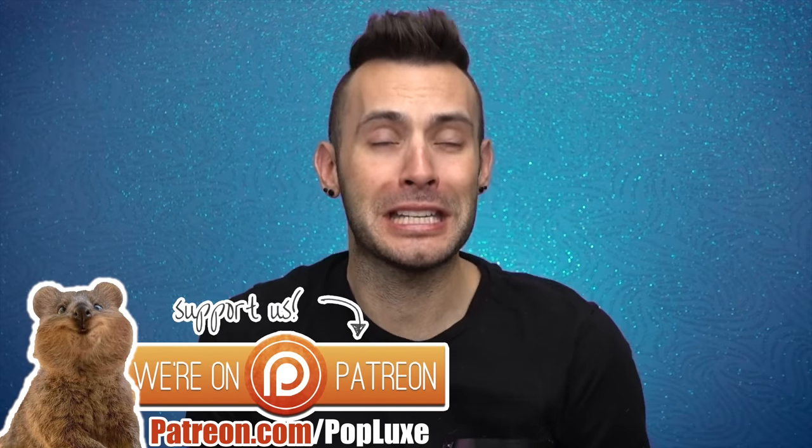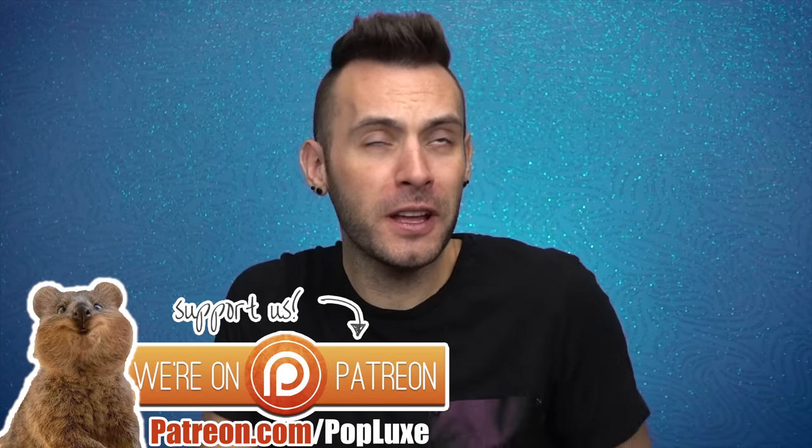Oh my little chili churros, how you doing today? I hope wherever you're at in the world, you're having a spectacular day so far. I myself am doing wonderful!